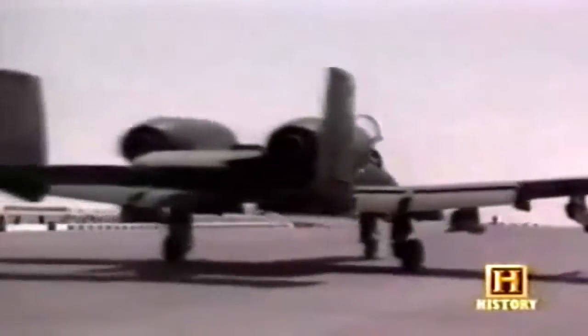By February, the coalition air forces appeared to be dominating the skies, and the A-10 was seemingly invincible. We were feeling pretty confident. If you survive your first 10 combat missions, your chances of surviving the war go up significantly.